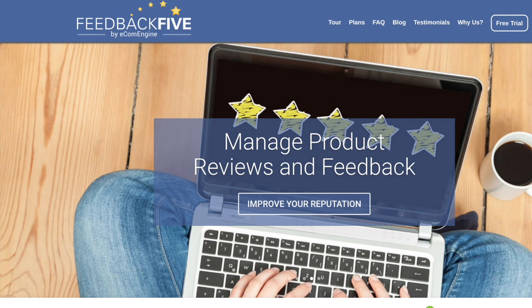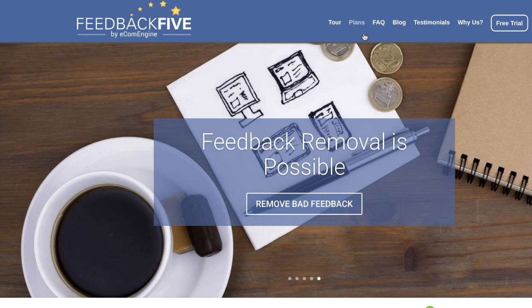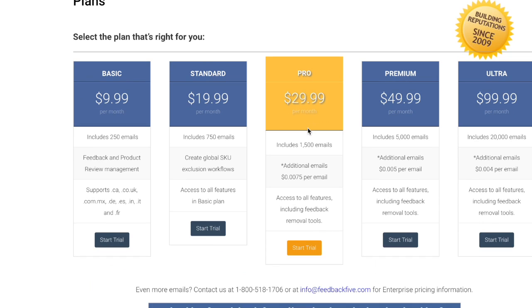Okay, here we are at feedback5.com. This program really isn't too difficult — it basically just sends emails out on behalf of your store in an automated fashion so you don't have to constantly do it yourself. I want to quickly show you the plans page. I have the basic plan, which is more than enough for my needs.